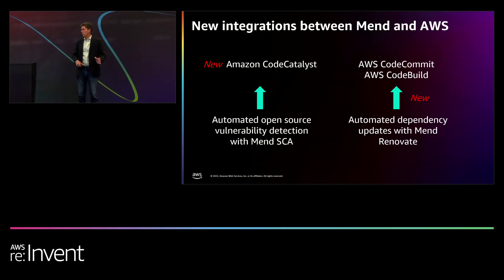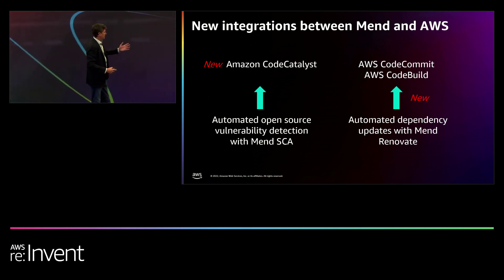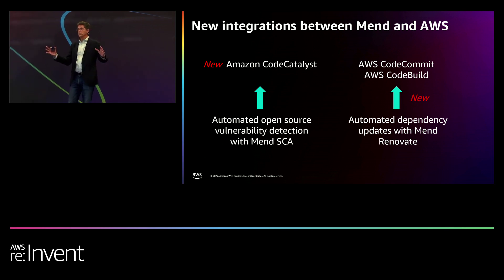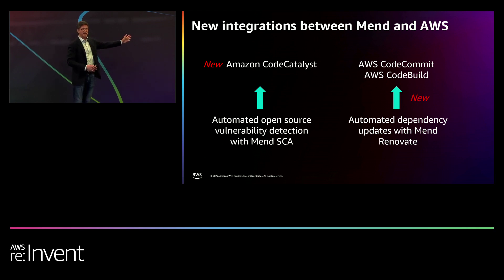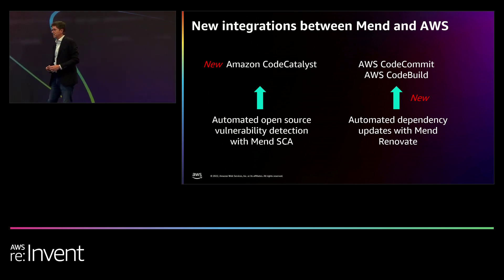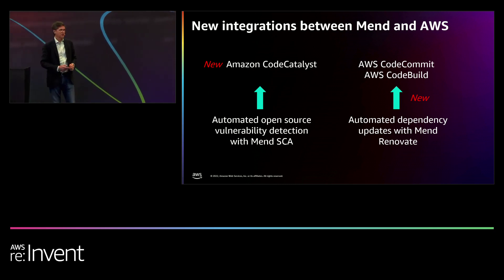Before I go any further, I want to talk about some late-breaking news that just happened this week — two news items I'll cover more later. News item number one: if you were in the keynote presentation today by Dr. Werner Vogels, you heard him announce Amazon Code Catalyst. I'm going to talk about the new integration between MEND's automated security platform and Amazon Code Catalyst. The second announcement came from MEND earlier this week: a new integration between MEND Renovate and AWS CodeCommit and CodeBuild.